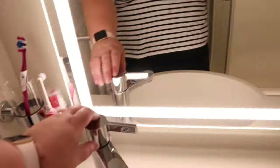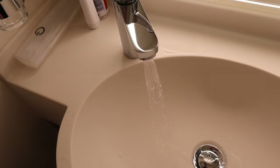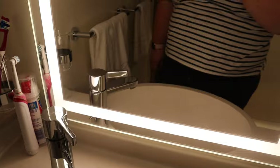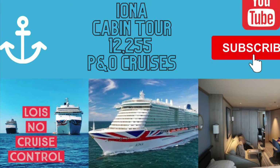The only thing I'd say about this bathroom is the water pressure — it's a bit pathetic. Other than that, it's fine, it's good. Nice clean wood panel floor. Yeah, a nice bathroom and a nice cabin.